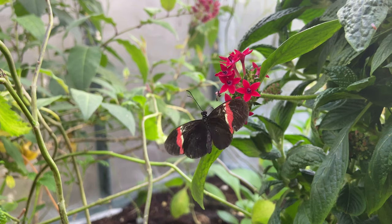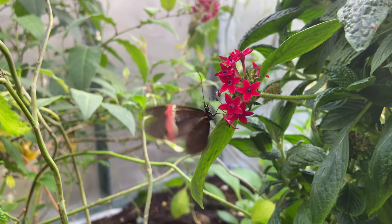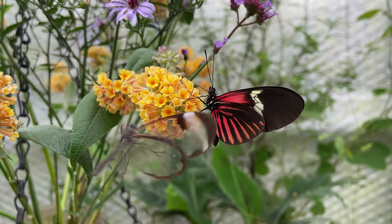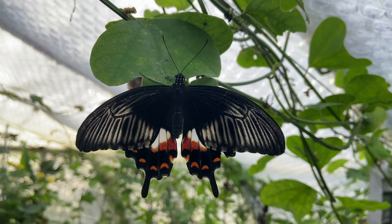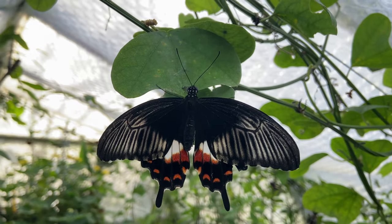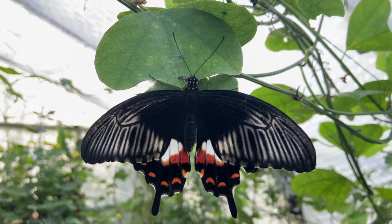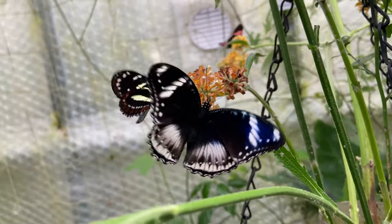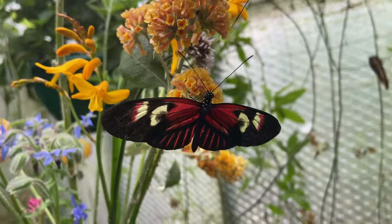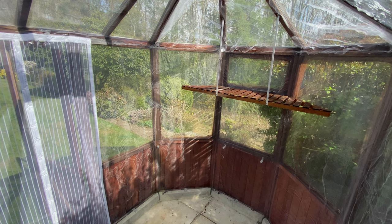And finally we have the light levels. This factor is just as important for the plants as it is for the butterflies. You need good light levels to keep the nectar plants flowering, as well as to keep the butterflies feeding. If the light levels are too low, then the butterflies won't fly, which in turn means they won't feed. One way to solve this is to increase the temperature a little on dull days, and this will encourage more activity.